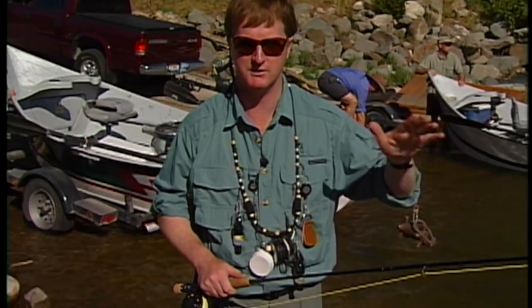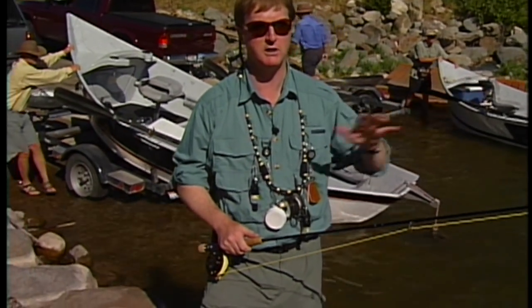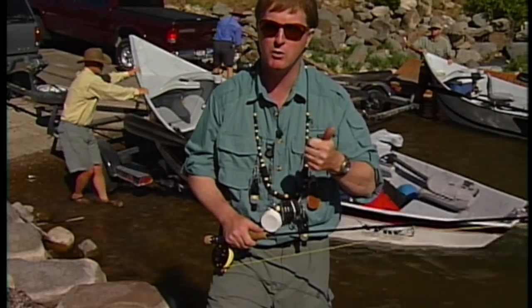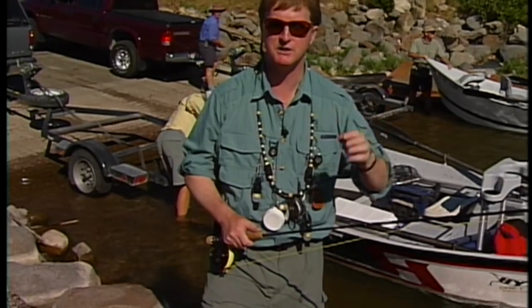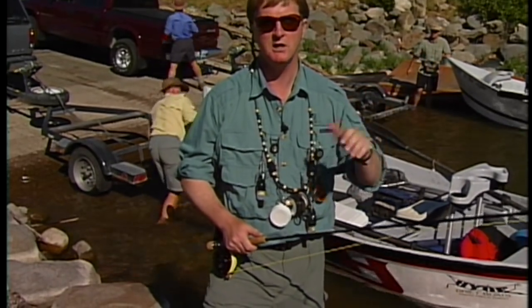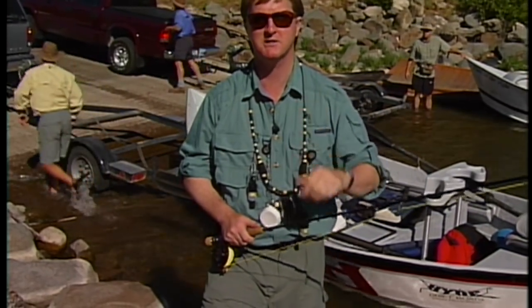Welcome everybody to the New Fly Fisher. I'm your host Colin McKeown. On today's show I'm really excited because I'm going to be floating down the Snake River, the south fork of the Snake River going through the canyons here. It's beautiful. We're going to be fishing for rainbow trout, cutthroat, and brown trout. We're going to be talking about surface and subsurface tactics. I'm with three really experienced anglers. It's going to be a great show. Stay with us.